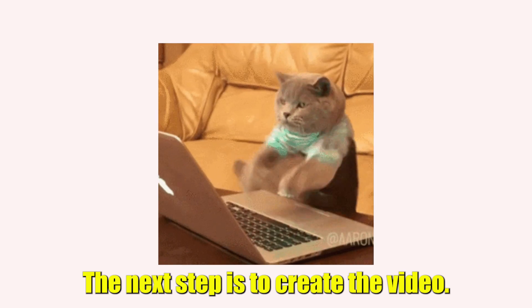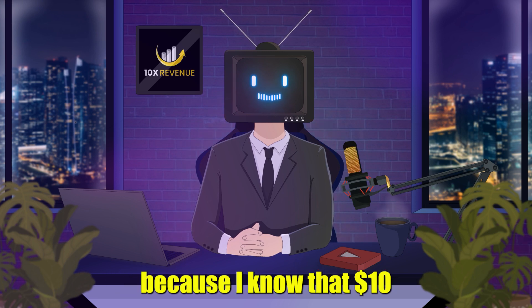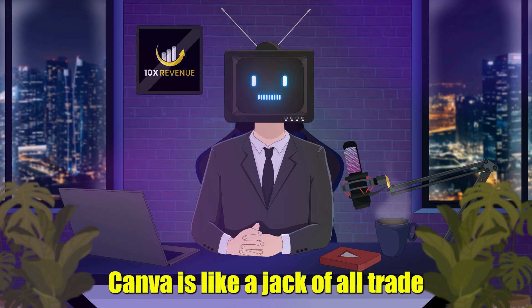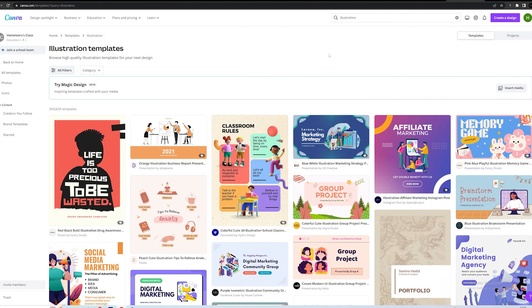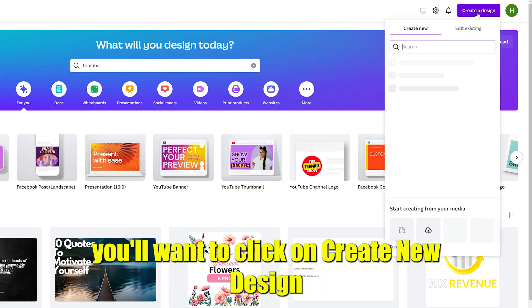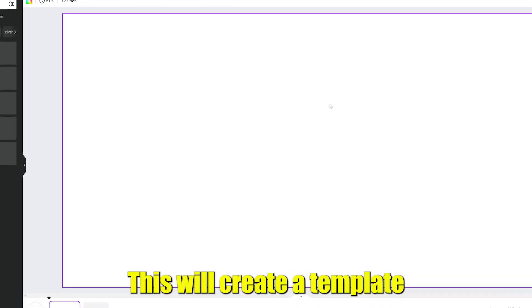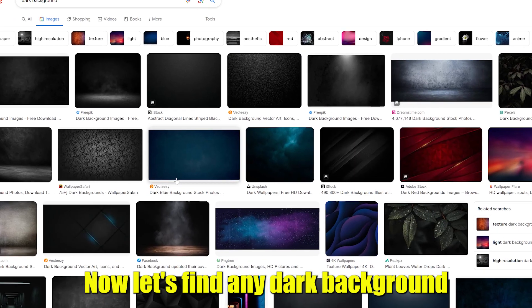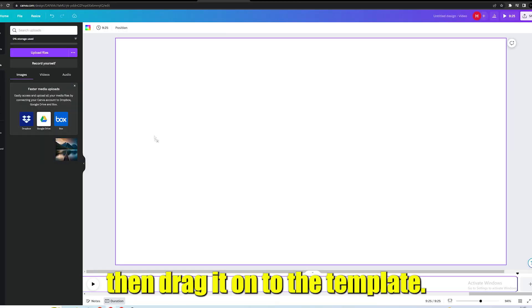The next step is to create the video. I wanted to use an AI video editor, but I thought it would be better to use a free one for this step, because $10 can be a lot for some people. So meet our new friend, Canva. Canva is like a jack-of-all-trades because you can do anything ranging from creating videos to thumbnails to illustrations. So go to canva.com and log in. Once that's done, click on Create New Design and choose the Videos option. This will create a template with a resolution of 1080p by default, which is what we want. Now find a dark background on Google, download it, upload it to Canva, and drag it onto the template.